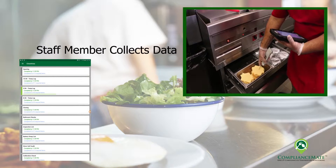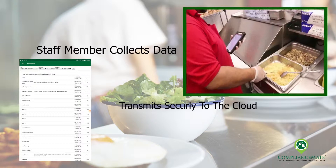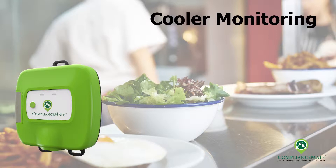Team members can quickly and efficiently work through a variety of checks they conduct on a daily basis, gathering all the data as required by corporate policy in a digital timestamp format. This data is transmitted via the internet to a secure site where it can be reviewed real-time anywhere in the world via a web-enabled device. Missed checks and anomalies in the data can trigger various alerts from store level up to corporate level to promote compliance.